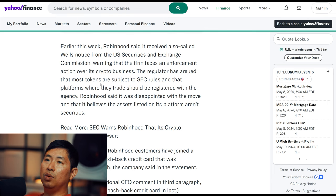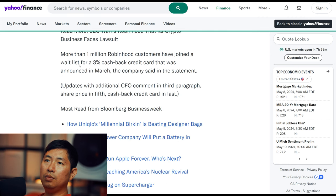The regulator has argued that most tokens are subject to SEC rules and that platforms where they trade should be registered with the agency. Robinhood said it was disappointed with the move and that it believes the assets listed on its platform aren't securities. More than 1 million Robinhood customers have joined a waitlist for a 3% cash back credit card announced in March — and that includes me. I'm on the waitlist for this 3% cash back credit card and I'm looking forward to getting it.